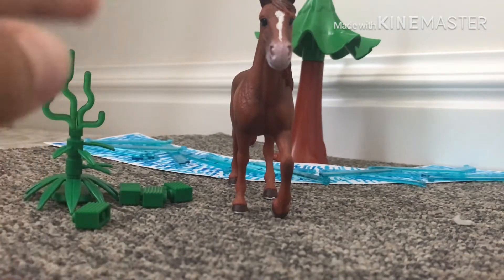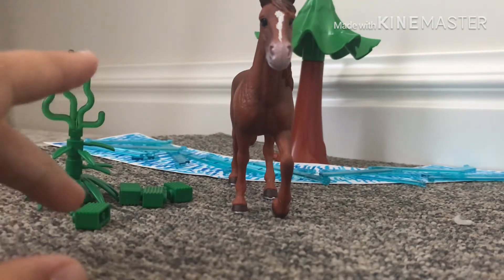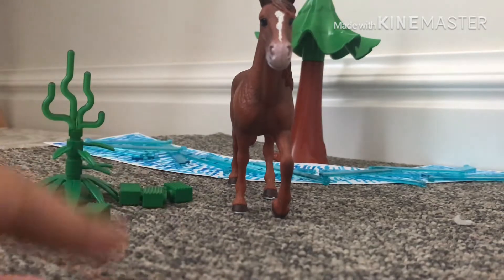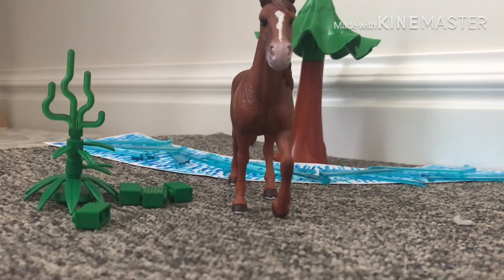I forget her name right now — her name is probably gonna be River, I'm not too sure yet. It might be Pepper, it might be River. Just comment down below some name suggestions if you want, but yeah, that's her.